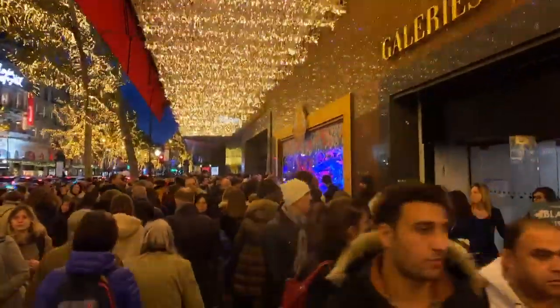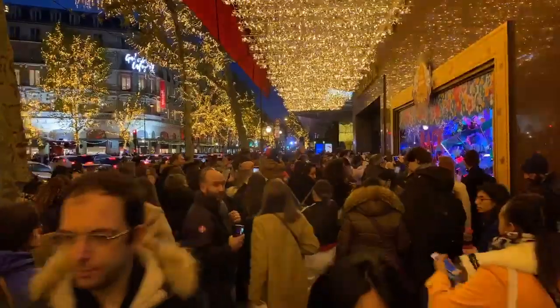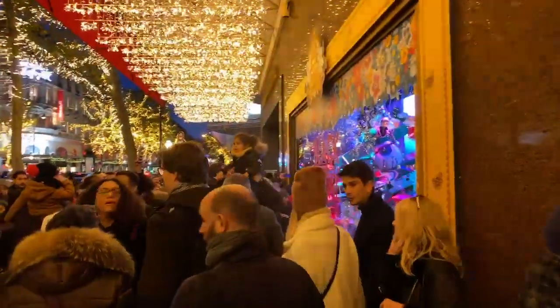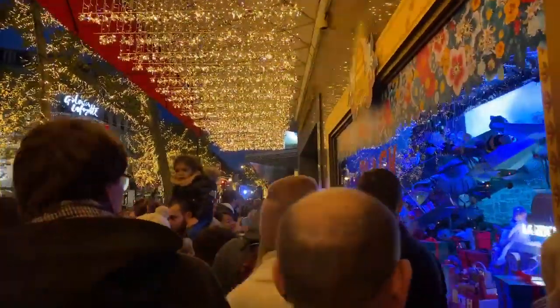It looks like we've got one more. And at the same time, look at this — people just pouring out of Galerie Lafayette like an endless river, more and more people getting dumped into this area. But hey, it's the Christmas spirit, folks. We're just going with it, rolling with the punches.